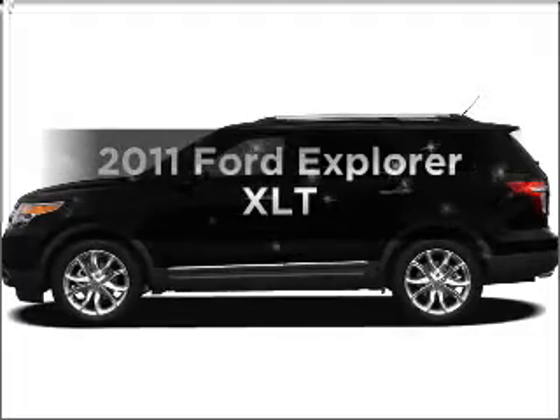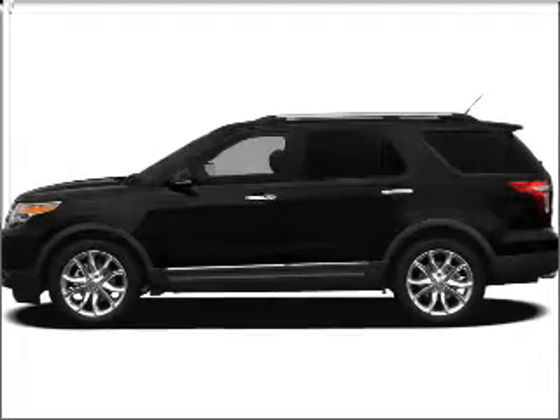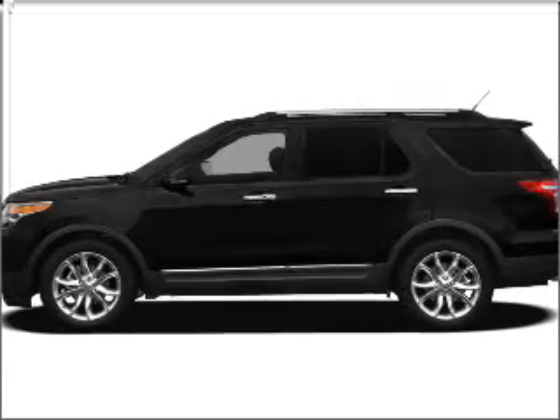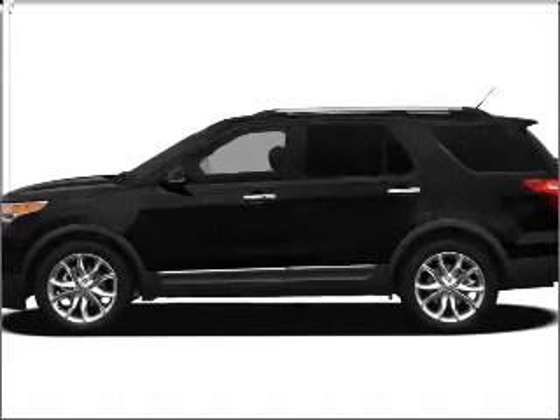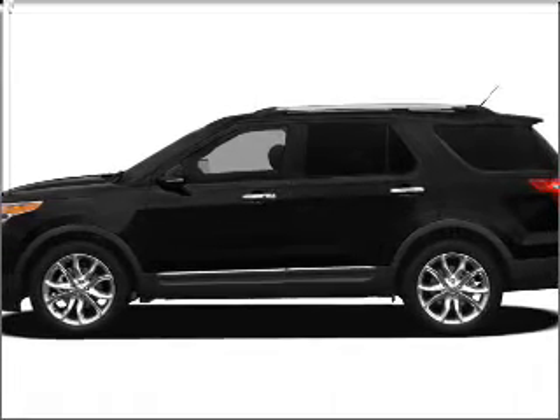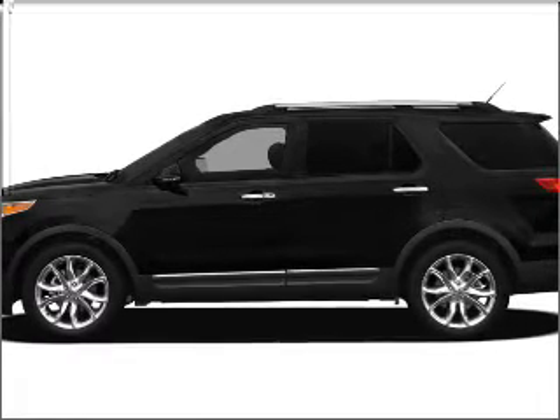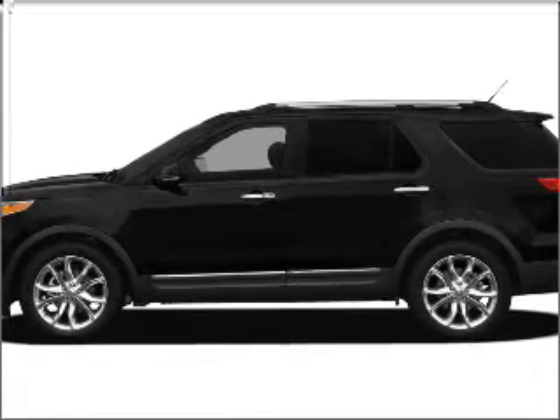Get noticed in this 2011 Ford Explorer. If you're looking for an automobile with great attributes, look no further. With a reliable six-cylinder engine that responds smoothly to its six-speed automatic transmission, premium wheels give a more luxurious look. You will appreciate the safety feature of anti-lock brakes.